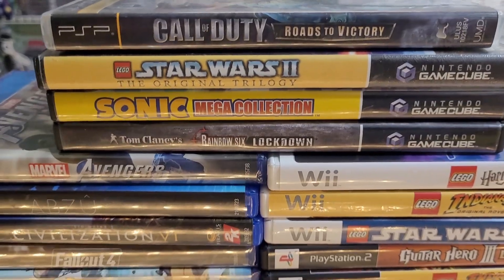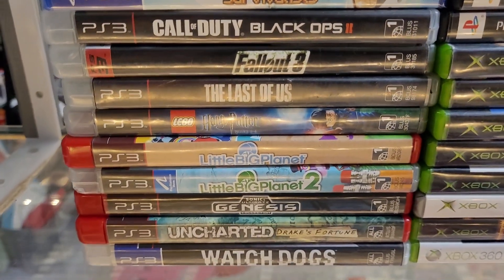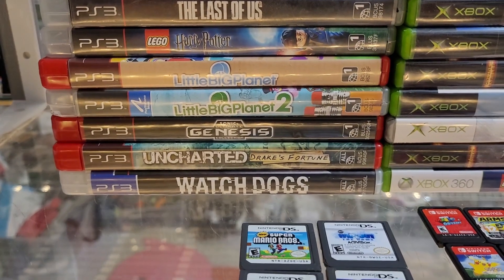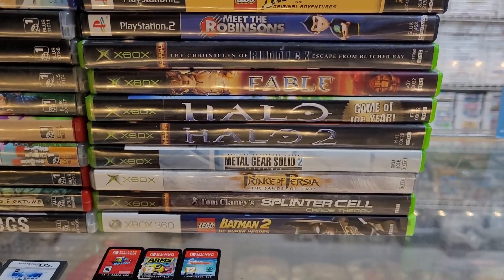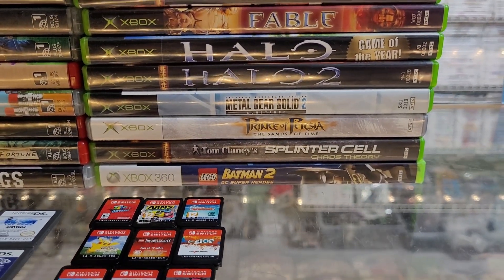Some PSP and some GameCube. Some PS4, PS3 — Last of Us, which is selling really well because of the show. Lego Harry Potter, some LittleBigPlanet, and some more Lego games for the Wii. Some PS2, rounded out by OG Xbox and Xbox 360.